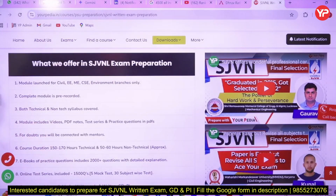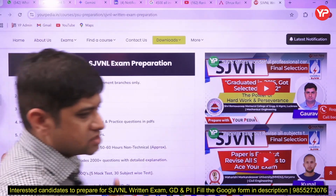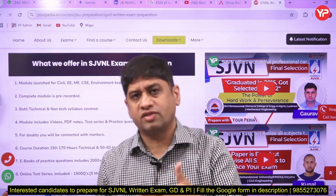Now, what are the components of this module? This module is for Civil, Electrical, Mechanical, Computer Science, and Environmental engineering domains. It is a pre-recorded module, meaning you will not have live sessions with the mentors — the mentors have already recorded the content and kept it for you.